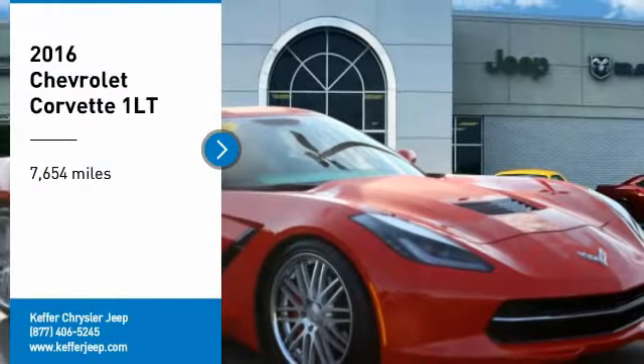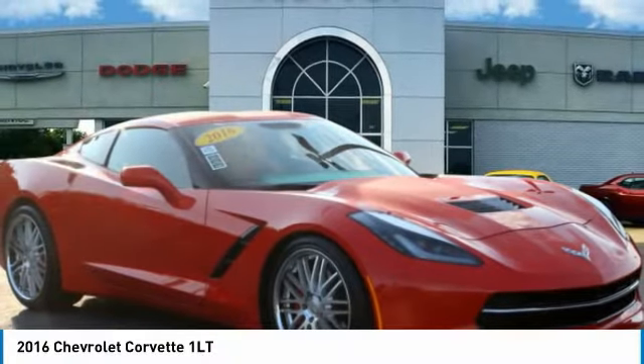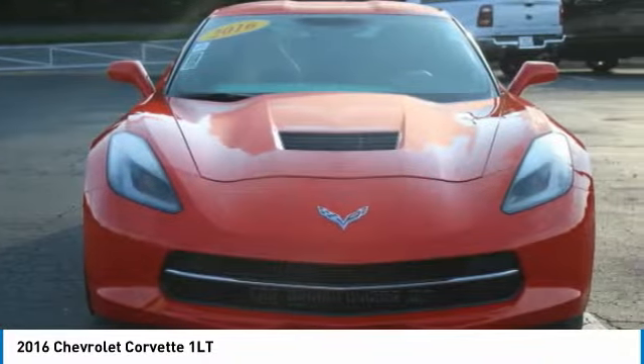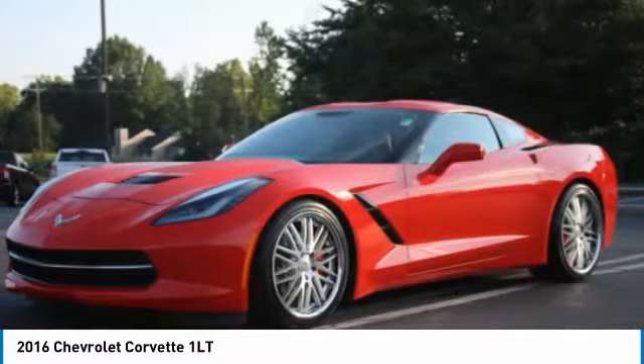Take a ride in the 2016 Corvette. The Chevy Corvette is America's best-known nameplate. If you are looking for sharp and fast, the Vette is for you.